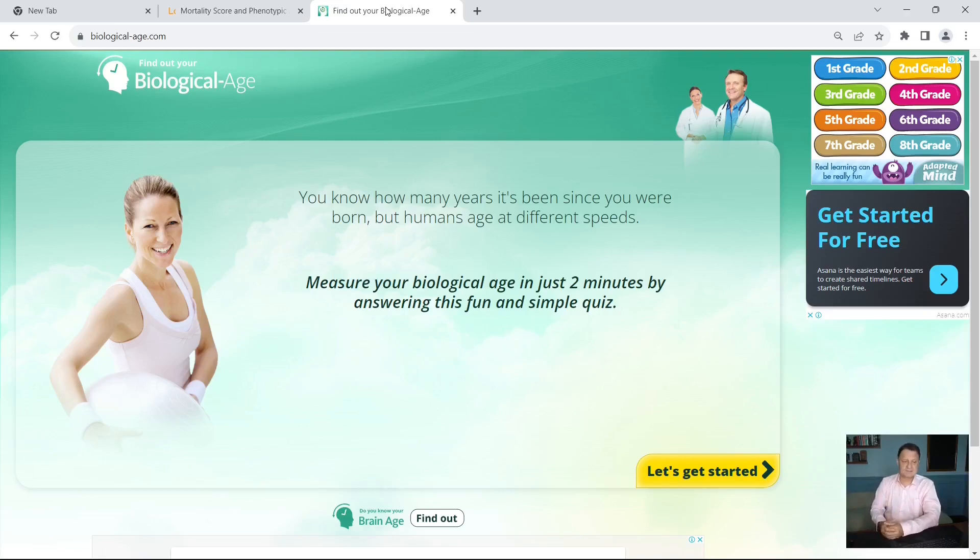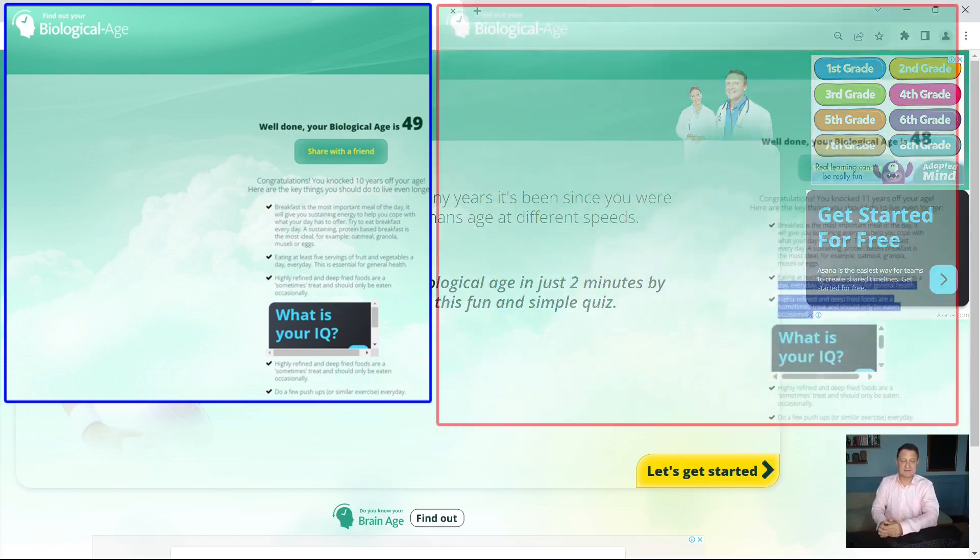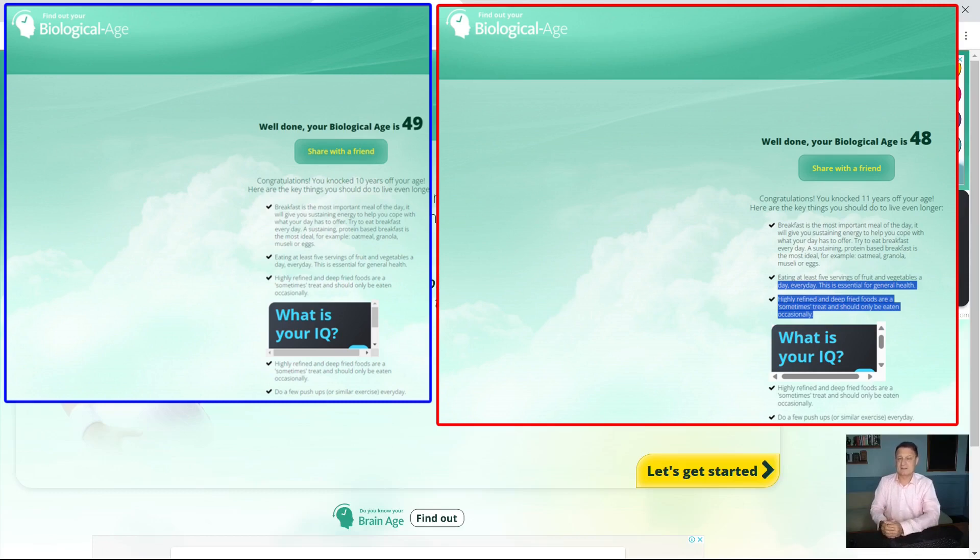Since I've started using biologicalage.com, they've always added more questions about diet and lifestyle. In May 2023, when I was 59 and one month, they said I was 49 — 10 years younger. But when I used my blood test to work it out last time, I was only a year younger, so they were about nine years out. This time when I took the test on the 5th of September, I was 59 and five months and they said I was 49, around 11 years younger. Comparing that to my blood test biological age, they're about four years out — not fantastic, but not a completely useless resource. Technically I'm four months older than the last test, but this website says I'm now one year younger than last time.